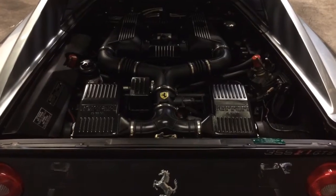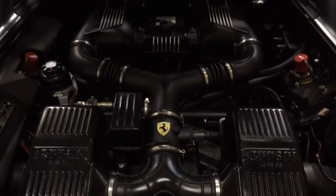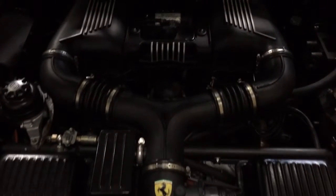The 279 kilowatt Ferrari V8 engine — and here it is.